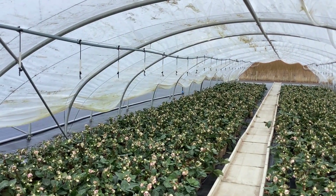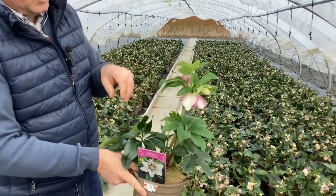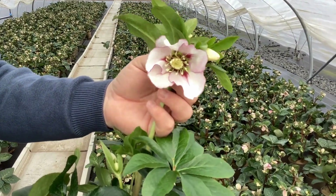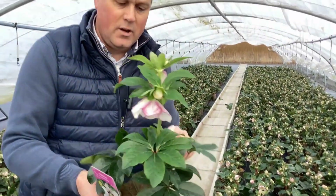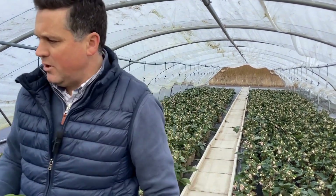And the one that the sales team are loving at the moment is Painted Bunting — a bit like Glenda's Gloss, but sort of supercharged. It's got a picotee-like flower with loads of veining, visible on the back of the flowers too. More upright in its habit, with loads of buds coming through from the base, so again good shelf life and great impact for people coming in to see something fresh in the garden centre.